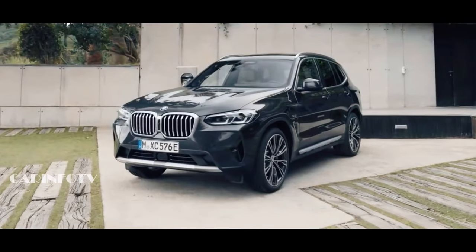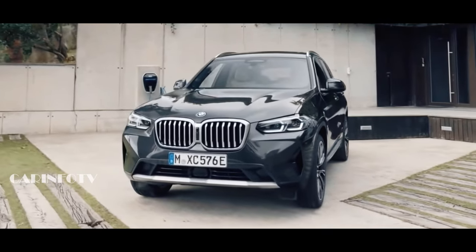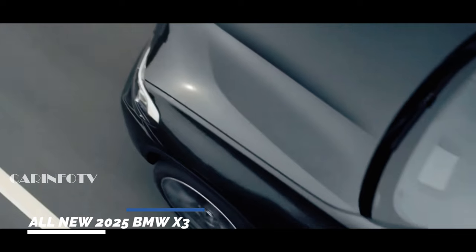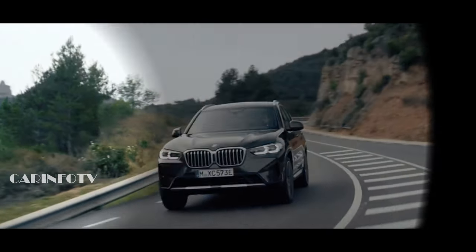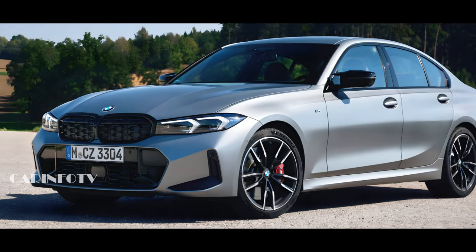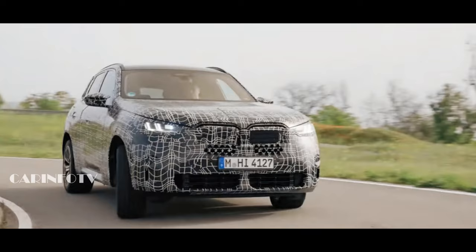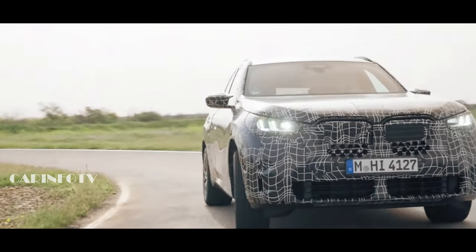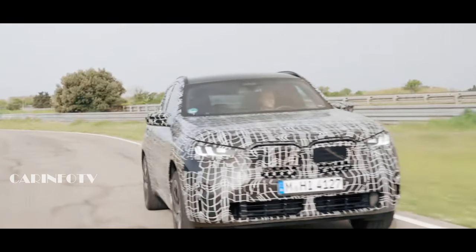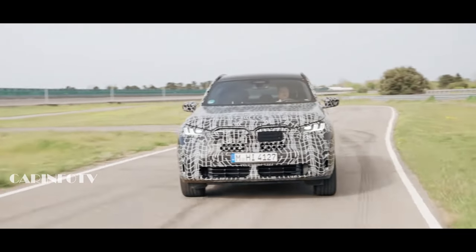Let's talk about BMW's crown jewel, the X3. The outgoing X3 has been a roaring success for BMW, with a whopping 350,000 units delivered in 2023 alone. Surprisingly, it even outshone the newer 3 Series sedan in popularity. But BMW isn't one to rest on its laurels — a brand new X3 is just around the corner, and it's packing some serious upgrades!